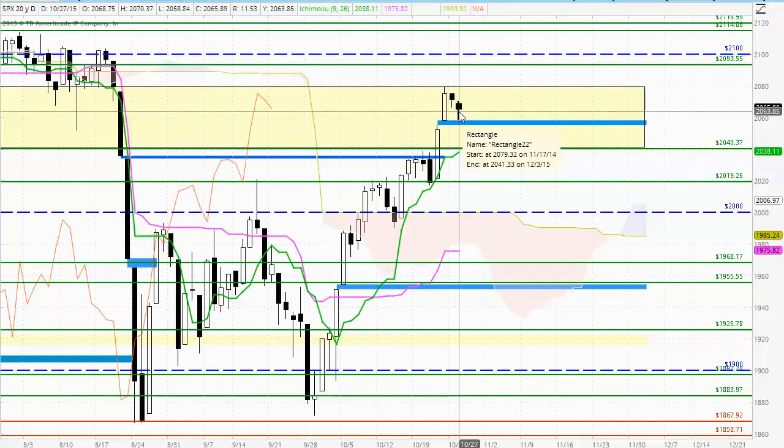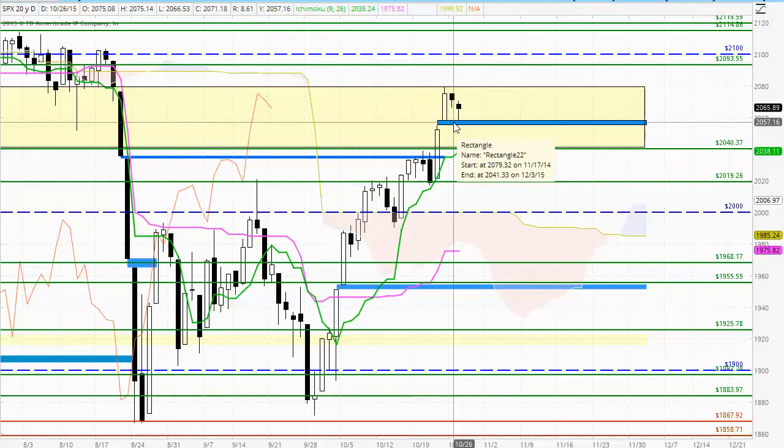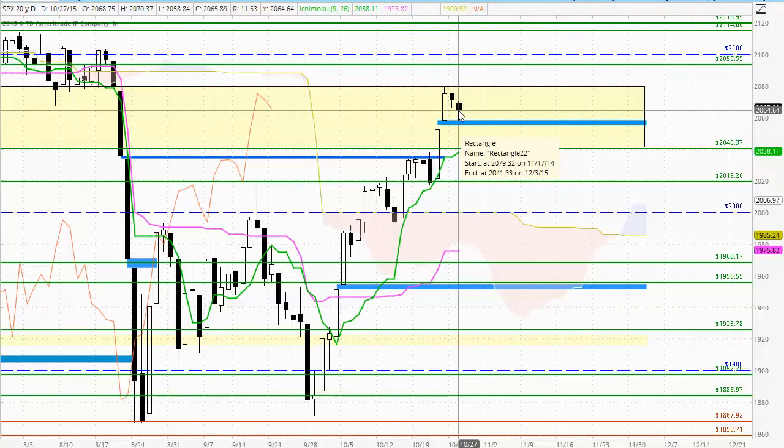The larger shadow on the bottom of this candle suggests that the sellers have lost commitment down at these lower levels. This lower level in particular is the window that was opened up a couple of trading days ago, and we have seen upside price rejection from there. The buyers have also closed with control — it's weak control, they've closed just above the midpoint level — but the story here is the loss of commitment and lack of control by the sellers.